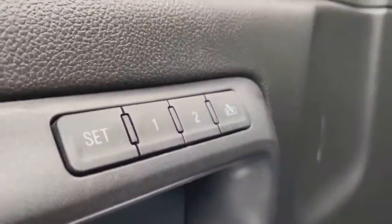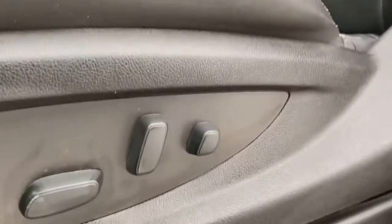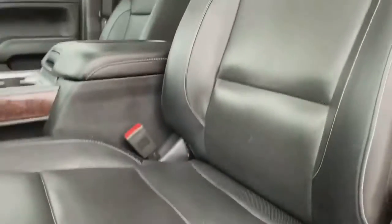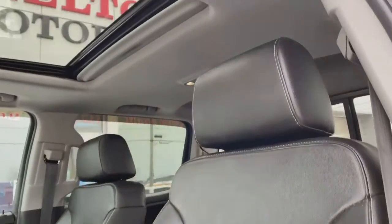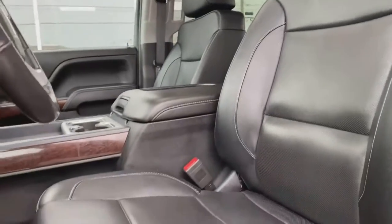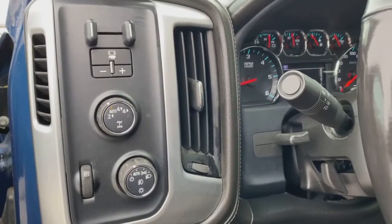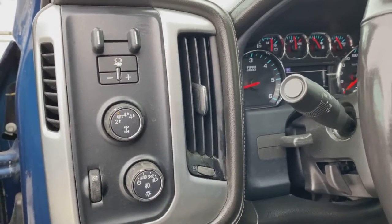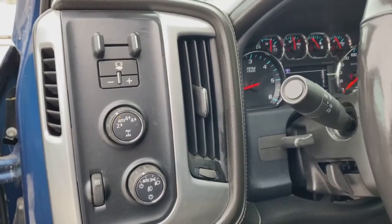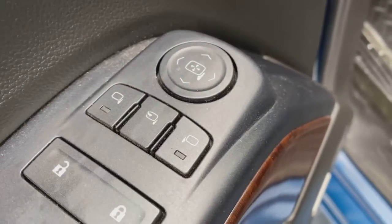Here you can see you have your memory setting seats, lights, and power controls for the captain's chair. Nice angle of the leather interior seats from the driver's side, and a nice angle of the sunroof again. You get your factory trailer brake and your electronic gear shift for two-wheel drive, four high, and four low. There are your folding mirror controls as well.